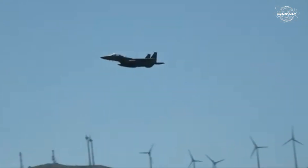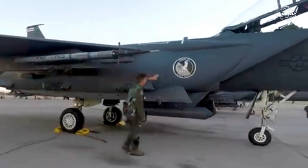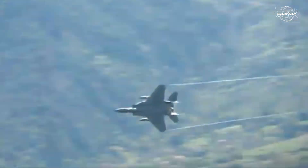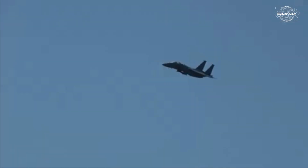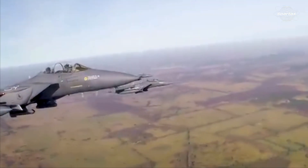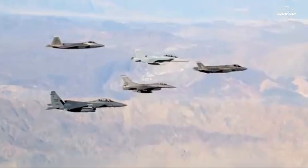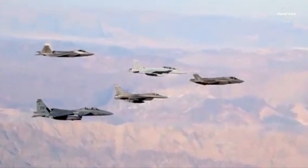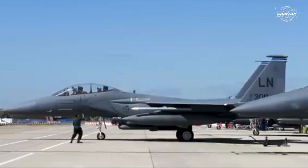The AN/AAQ-33 Sniper Advanced Targeting Pod (ATP) is available for targeting purposes. With its adaptable armament configuration, the F-15SA can conduct air-to-air and air-to-surface operations. For air combat, it can be equipped with the AIM-120C7 Advanced Medium Range Air-to-Air Missile (AMRAAM), the AIM-9X Sidewinder short-range air-to-air missile, and a single 20mm M61 Vulcan gun.